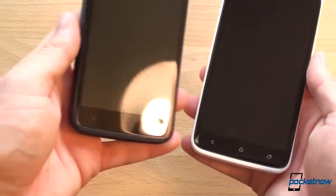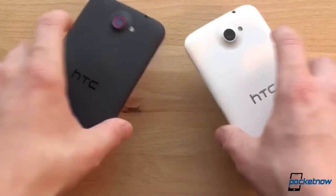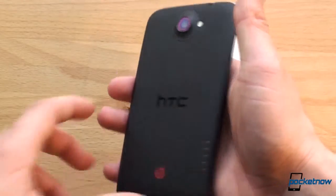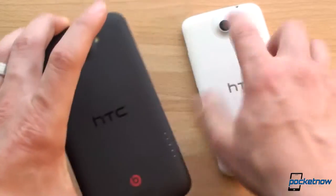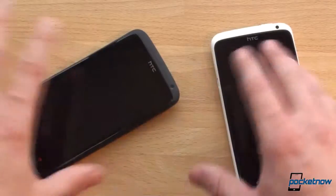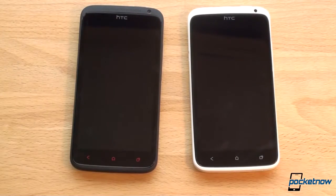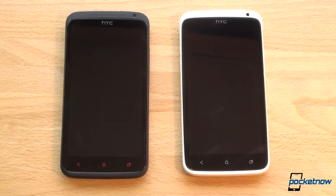In terms of design, they're very, very similar. We've got red buttons on the bottom of the One X Plus and white buttons on the One X. Flipping over to the back, we've got polycarbonate on the One X and soft touch plastic, which actually feels a lot nicer on the One X Plus. The One X Plus is a little bit heavier because of that bigger battery. There's a really cool red ring around the camera on the One X Plus. Down here we've got Beats Audio logos. The front-facing camera looks a little bit bigger on the One X Plus because it takes pictures at a higher resolution, and it uses the dedicated ImageSense chip for better front-facing camera performance.